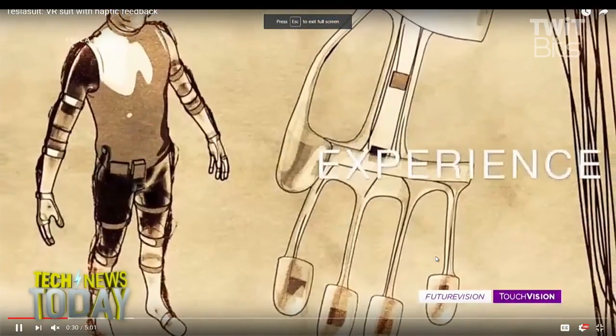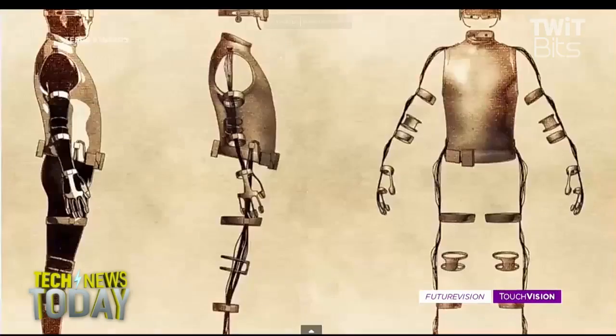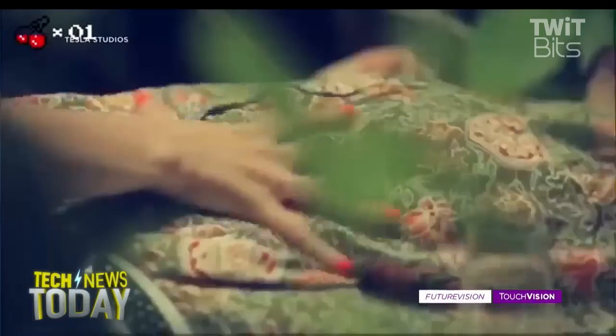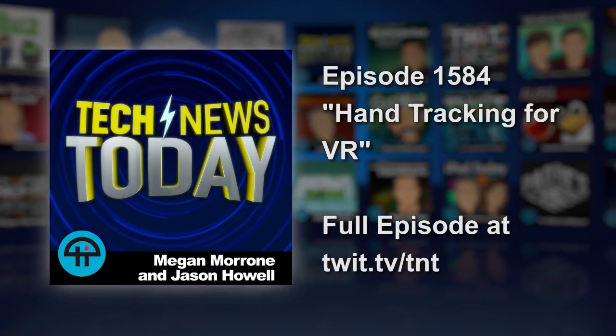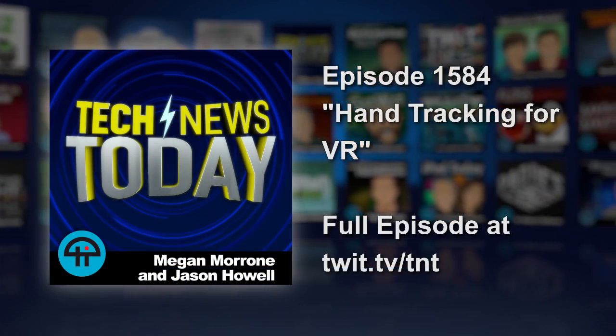Addie Robertson from The Verge, thank you so much for coming on and talking with us about these advancements. Tell people where they can follow your work online. I'm at theverge.com and on Twitter at thedextriarchy — you can see it right below my face, it's hard to spell. Thank you so much, Addie, we'll talk to you soon.